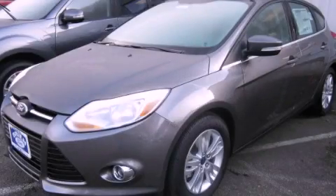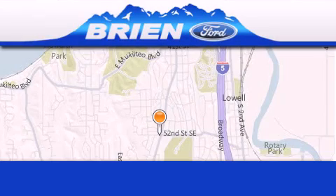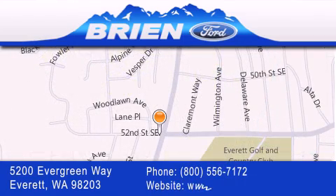Contact us today to arrange your test drive. Bryan Ford is located at 5200 Evergreen Way in Everett. Our goal is to exceed all of your expectations to ensure that you'll return for future visits.